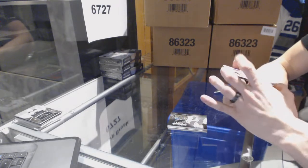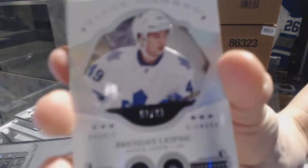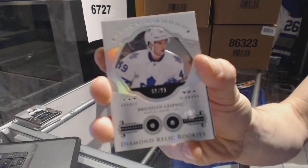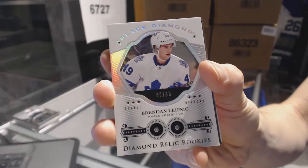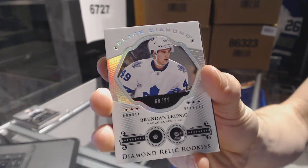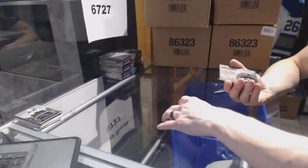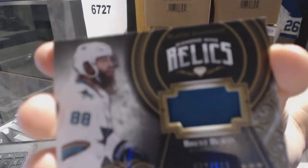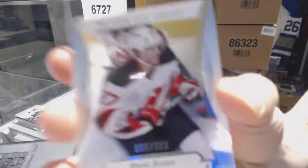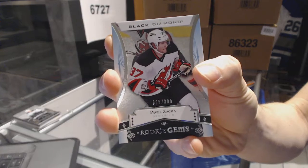We've got a diamond relic rookie card, double diamond, number 60 of 99 for the Toronto Maple Leafs, Brendan Lipsick. Those are nice cards. And we've got a diamond mine relics jersey number to 199 for the San Jose Sharks, Brent Burns. And a rookie gem number to 399 for the New Jersey Devils, Pavel Zaka.